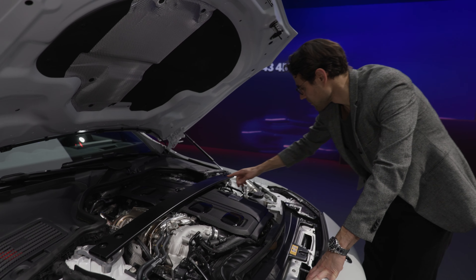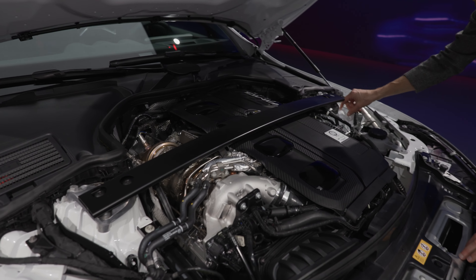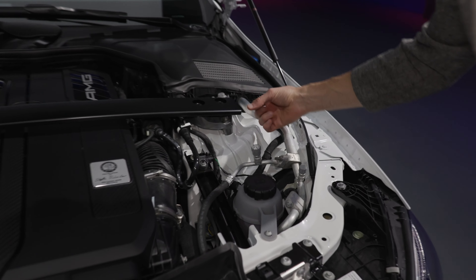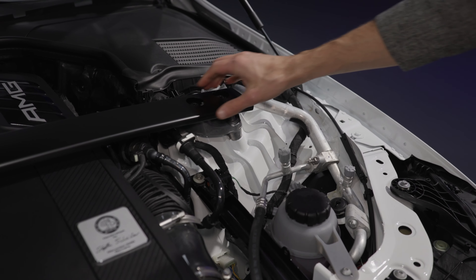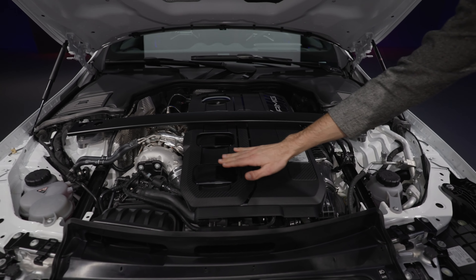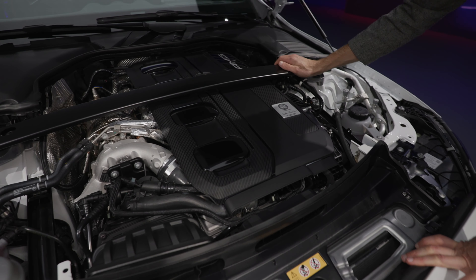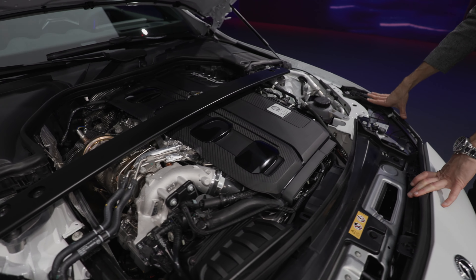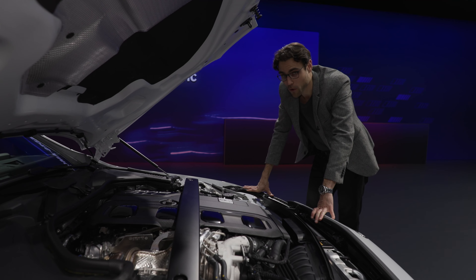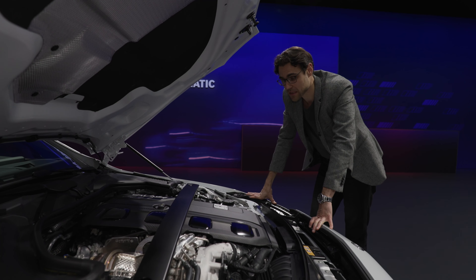You can also see the crossbar or dome strut here from dome to dome, along with the springs. This increases the overall stiffness and is an extra feature for the AMG model. Here again is the visualization of the four cylinders. We will see in the driving review coming up very soon how this one performs — whether it will be more or less fun than with the six-cylinder.